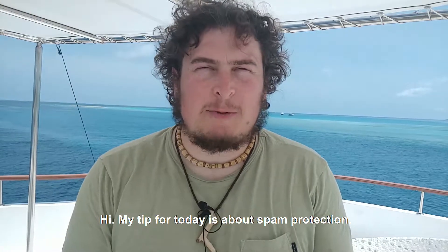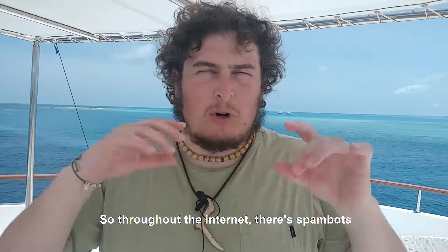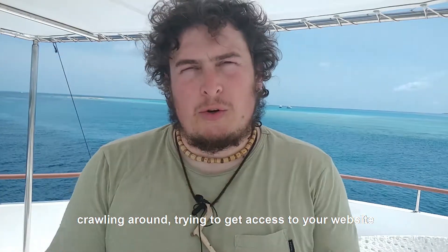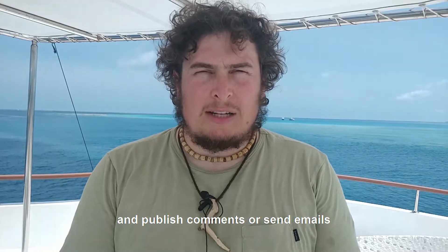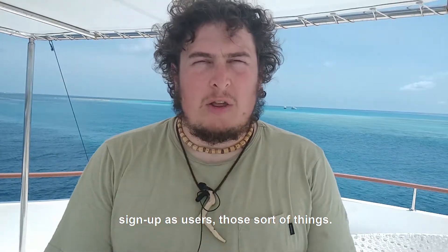Hi, my tip for today is about spam protection. Throughout the internet there are spam bots crawling around trying to get access to your website and publish comments, send emails, sign up as users — those sort of things.